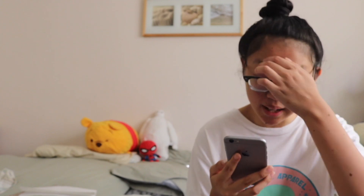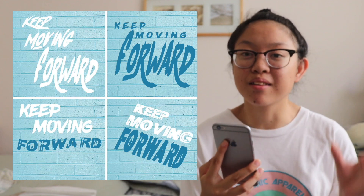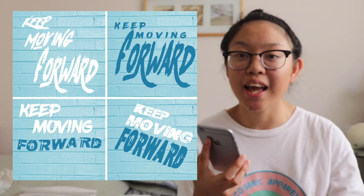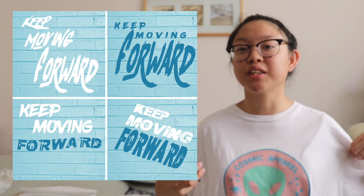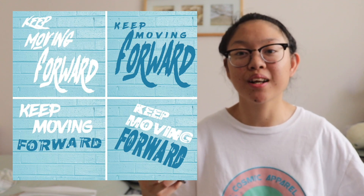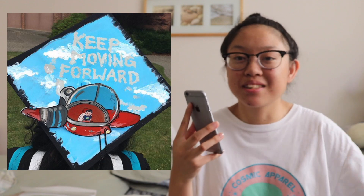The typography project — I didn't do that great on, to be honest. I used the quote I always use: 'Keep moving forward' from Meet the Robinsons. I love this quote, it's really motivating. I grew up watching that movie and I think about it when I'm sad. I did it for my grad cap too — the quote's just everywhere for me.